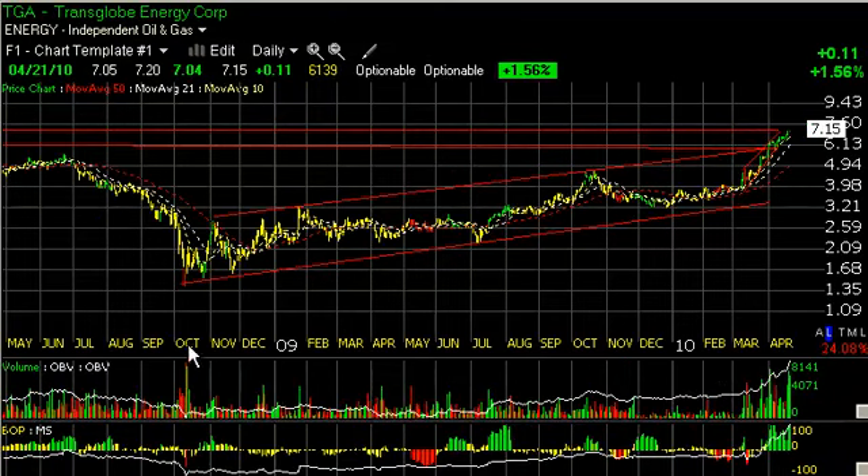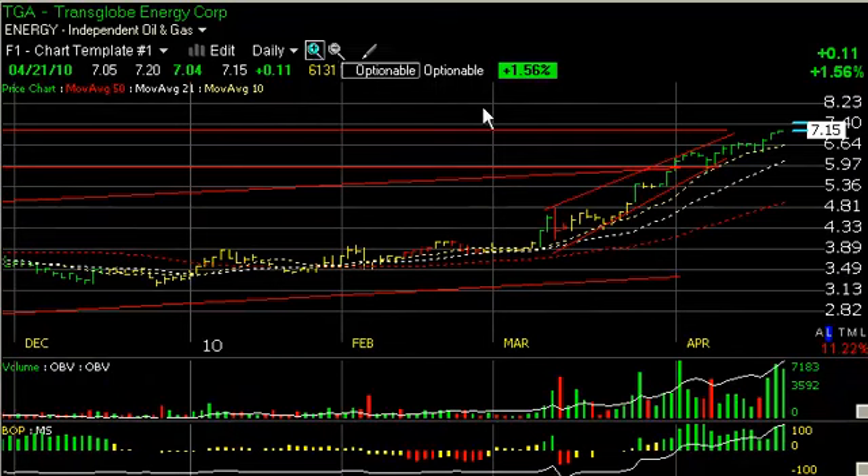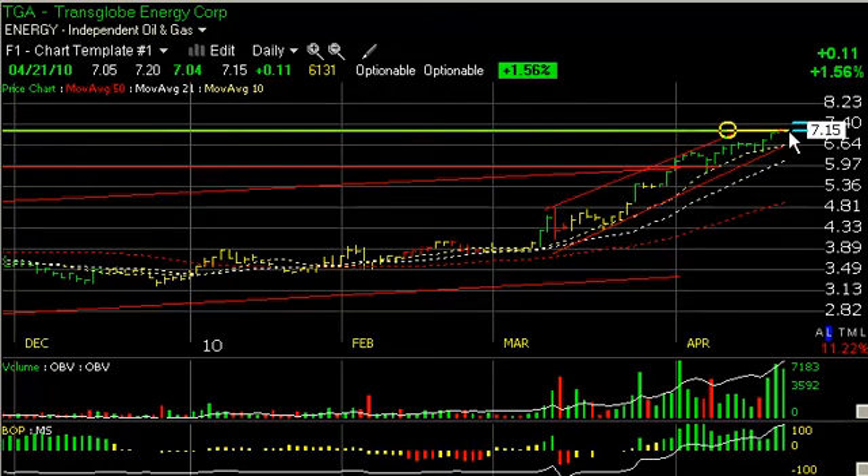TGA, Transglobe — one of the few junior oils that is not giving it up here. As a matter of fact, it's pushing forward in a beautiful rising channel. However, it is at some key lateral resistance. If it pops through here, I can see the stock looking at eight and a quarter to eight and a half short-term.